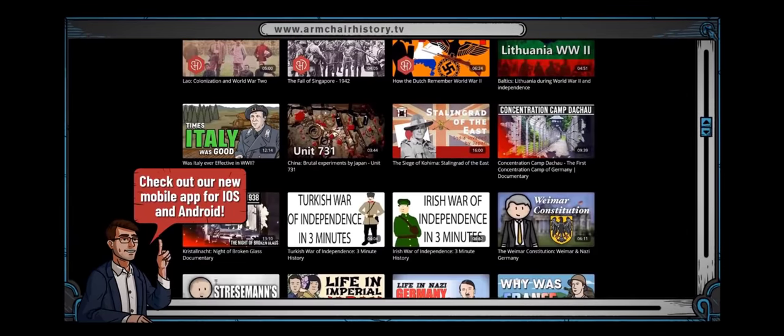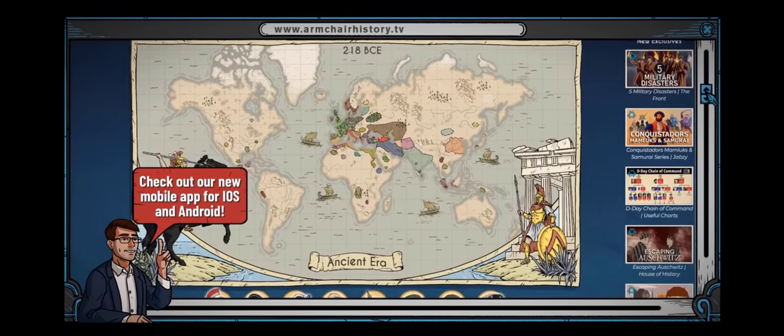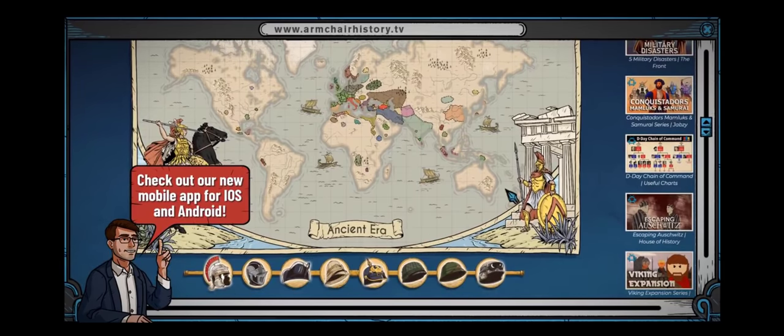We've recently relaunched our streaming service, ArmchairHistory.tv. Check out our new interactive map in the link below.